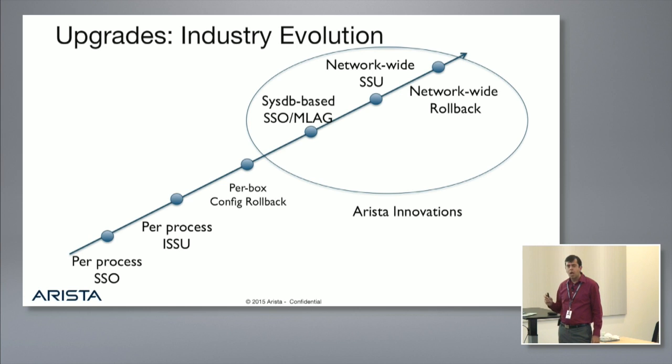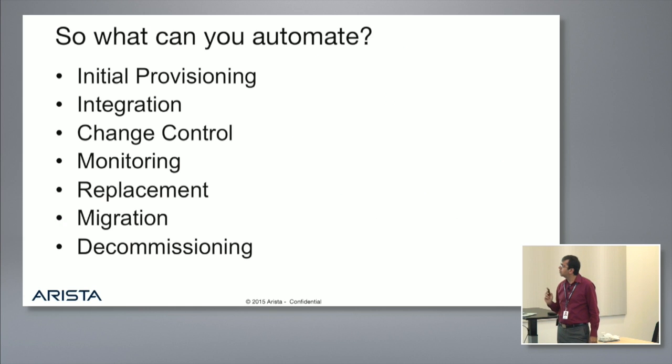The way we upgrade networks — and you'll see some of this in demos today — the world started with high availability and lots of talk about per-process SSO, per-process patching, and per-box config rollback. Now we have a SysDB-based approach where we can upgrade a pair of switches without any downtime. We have network-wide smart system upgrade as well as network-wide rollback, and today's demo will show you how we upgrade our switches without dropping any packets.